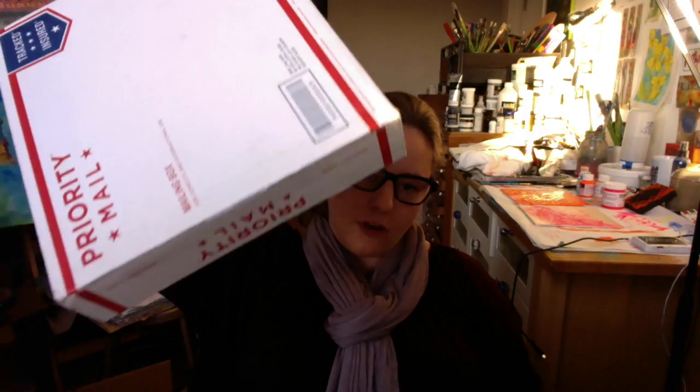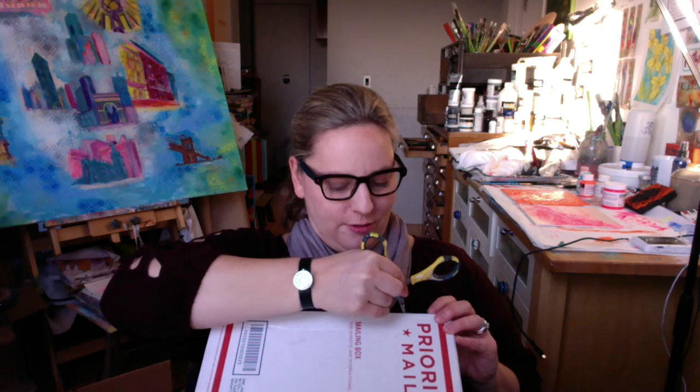Hey guys, this is Nelle Kolbeck. I received a package today from Donna Downey for Find Out Fridays, and I almost forgot that it is my month — so I was indeed surprised to find this package. I was like, 'Oh yeah, this must be it!' This package is completely unopened. I have not opened it yet, so I'm supposed to open it in front of the camera and record my reaction.